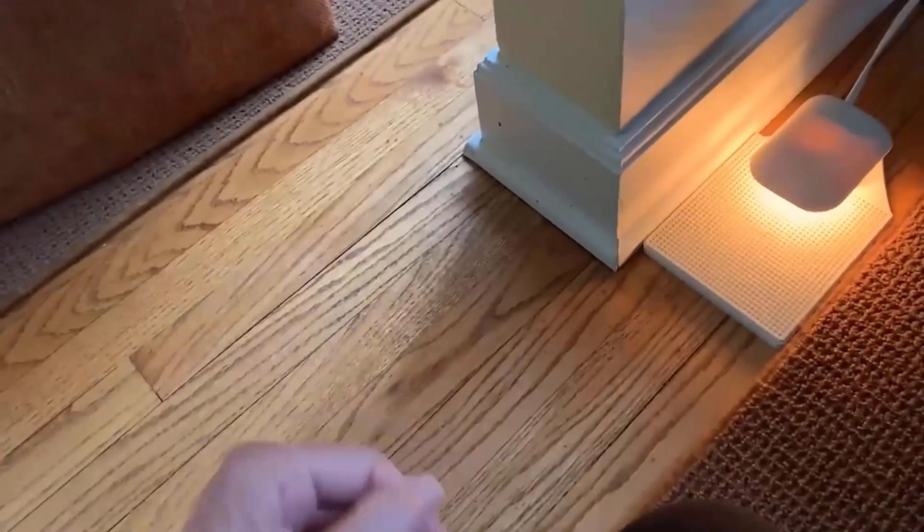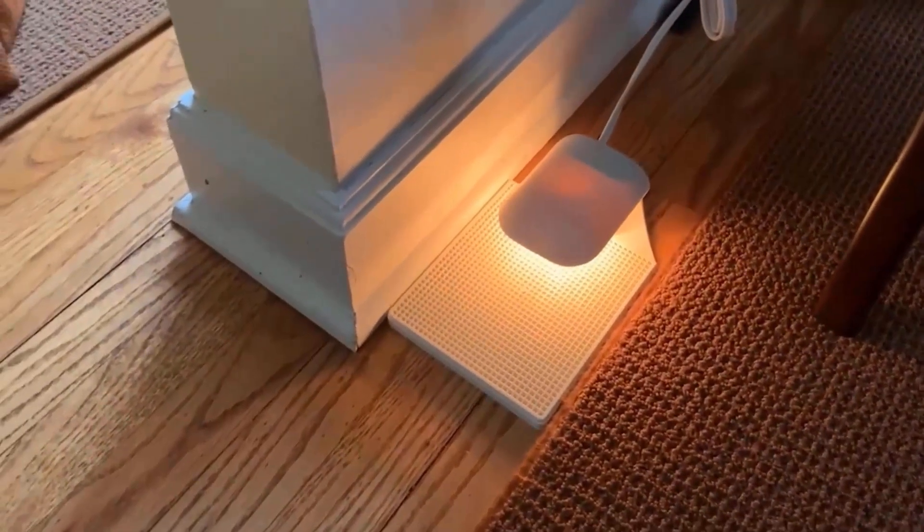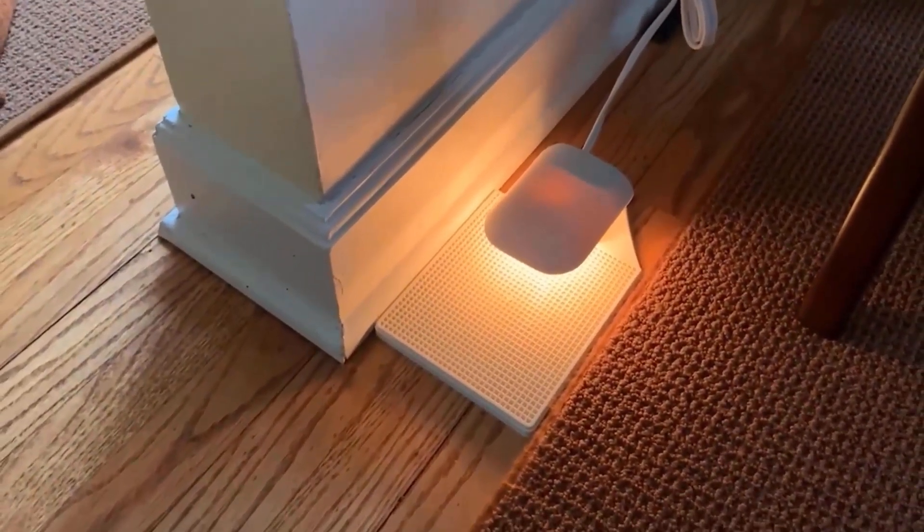It is easy to use — just plug the reusable exterminator appliance into a wall outlet, and it can work 24 hours a day. Its sticky pads can last up to three months.